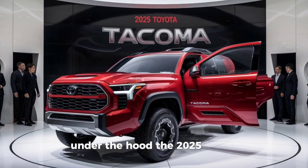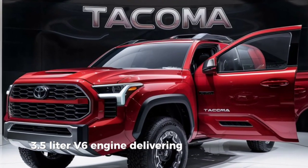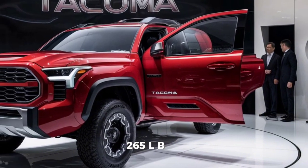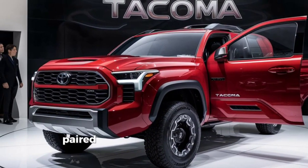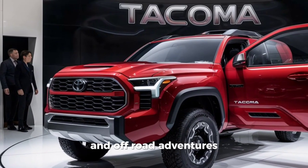Under the hood, the 2025 Tacoma TRD is powered by a robust 3.5-liter V6 engine, delivering 278 horsepower and 265 lb-ft of torque. Paired with a six-speed automatic transmission, this truck is ready for both daily commutes and off-road adventures.